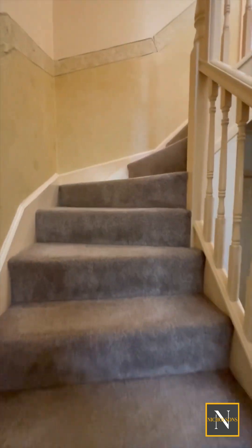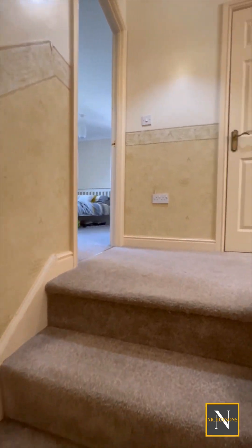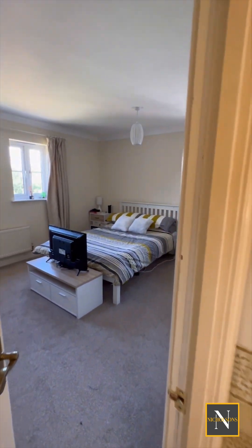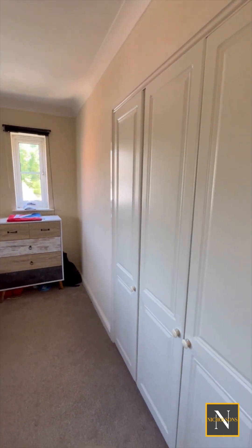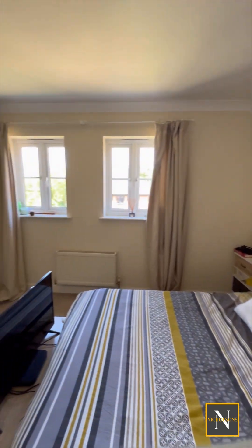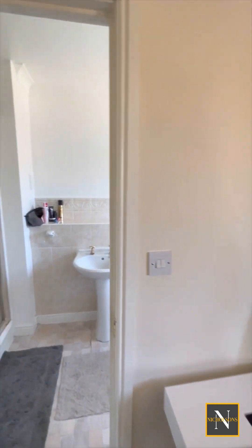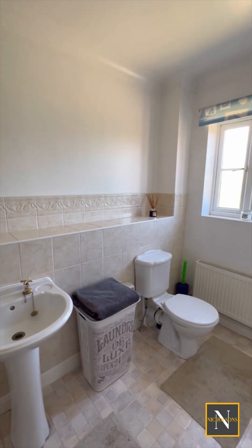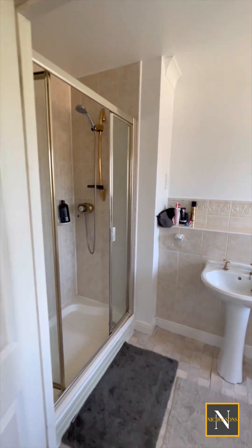Going on to the first floor landing, there are doors giving access to three double bedrooms — the master having an ensuite bathroom and the other two with ensuite shower rooms. This bedroom is spacious with two rear facing UPVC double glazed windows, a side facing UPVC double glazed window and fitted wardrobes to one wall. There's a door giving access to the ensuite shower room which has a double walk-in shower unit, pedestal hand wash basin, low flush WC and tiled splash backs.